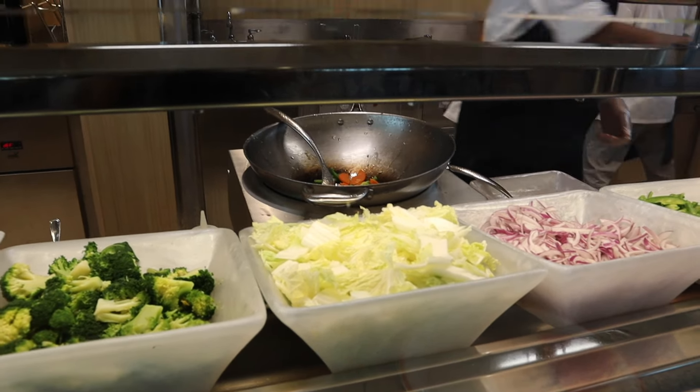For a buffet experience like no other, head over to the Windjammer. With a vast array of international cuisines and classic favorites, it's perfect for any meal of the day. We especially love the made-to-order bars that have been incorporated, like Create Your Own Stir Fry and the Egg and Omelette Station — those are some of my favorites.